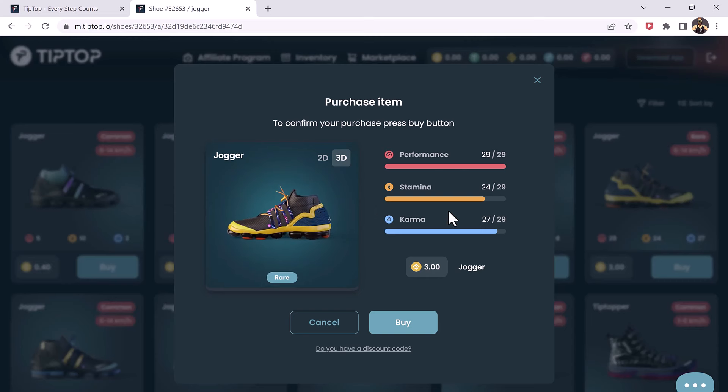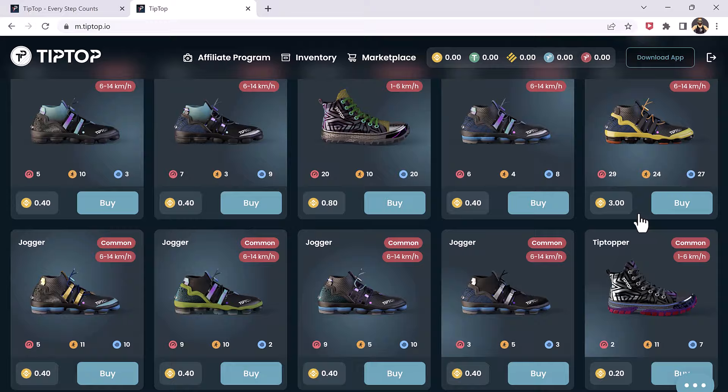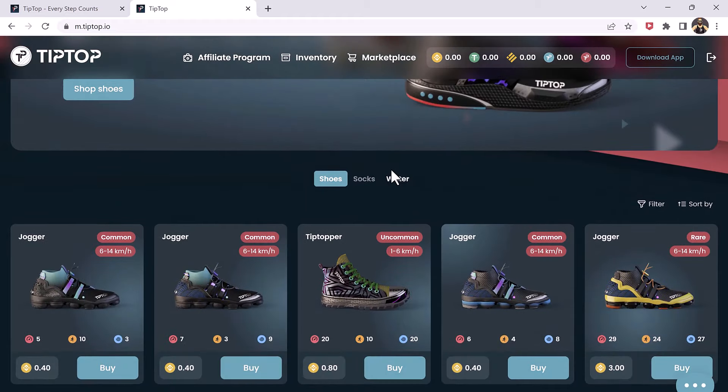Here is how you can pick up a Tiptopper or Jogger to begin earning with Tiptop. To buy a Tiptopper or Jogger, you would need to have some BNB in your Tiptop wallet. Find a cryptocurrency exchange that supports BNB — some popular exchanges include Binance and KuCoin. Create an account on the exchange and deposit funds into your account. When you get to the wallet page, click on receive to find your Tiptop wallet address. Once your account is funded, purchase BNB and transfer the coins to your Tiptop wallet. You may now purchase shoes from the marketplace after saving the BNB in your Tiptop wallet.